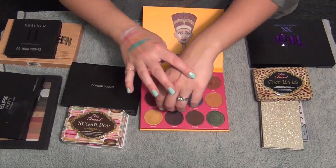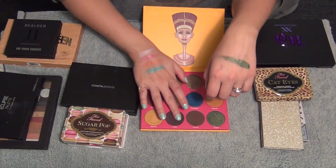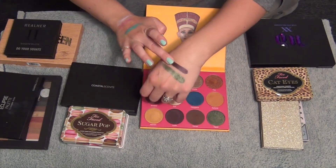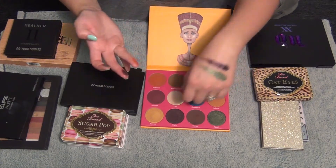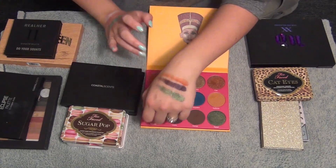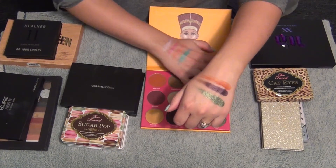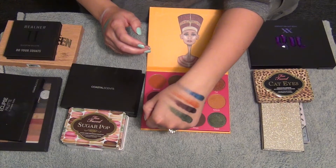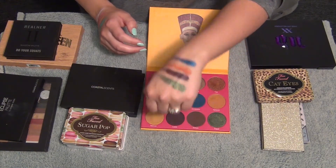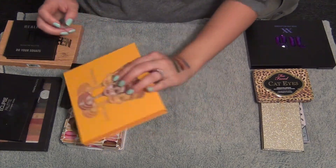Check out these swatches - these are amazing. Oh my god. These shades blend so well, which makes them even better. Look at that color payoff. The blendability of these is fantastic. Definitely keeping this one - I'll have to put it next to my other one.